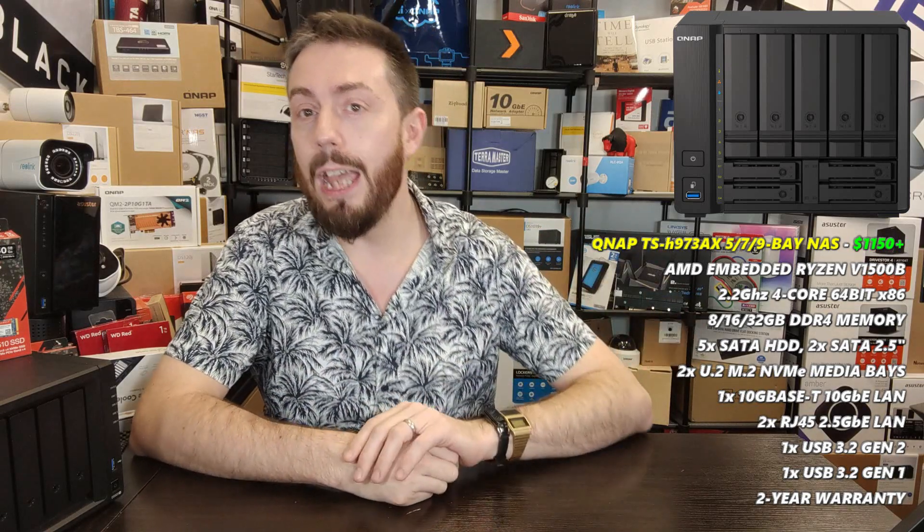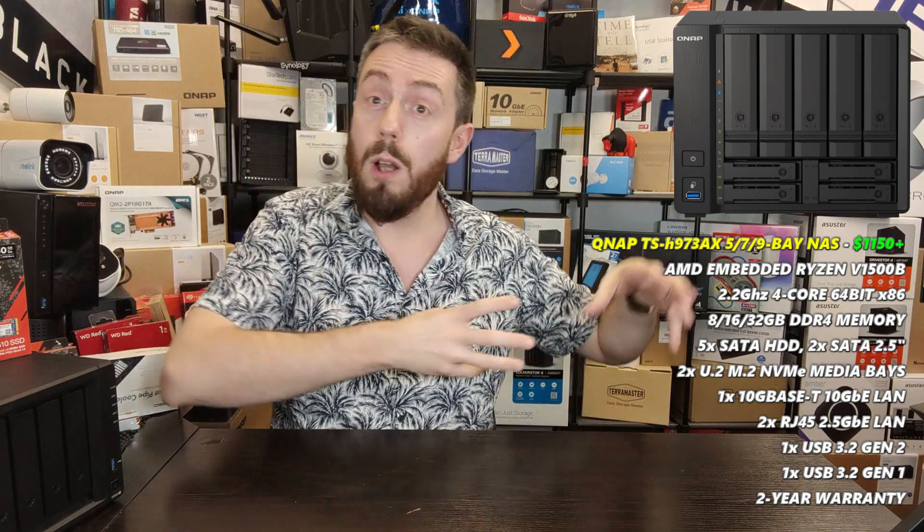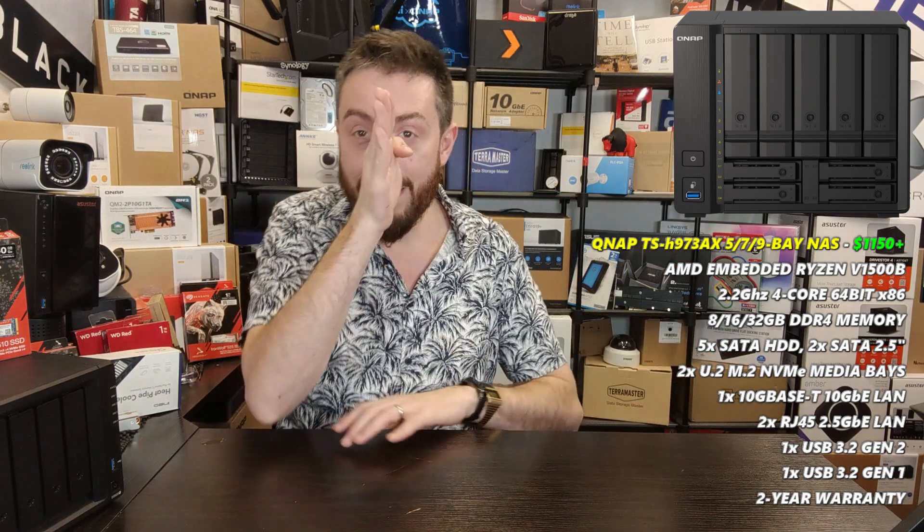The software is also significantly more evolved than TerraMaster's, with pretty much an entire library of first-party applications to get everything done. When it comes to buying a 10GbE NAS, there are more powerful QNAP 10GbE options out there, and more affordable low-power 10GbE options from QNAP too — but this one is the sweet spot for those that want 10G, great software, great hardware, and to get the job done.